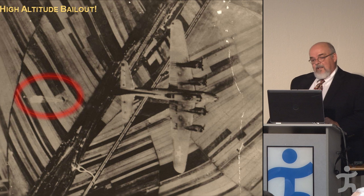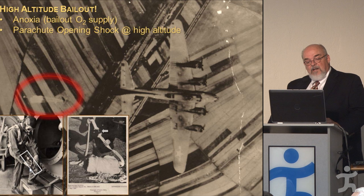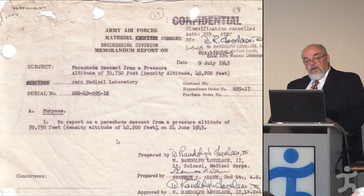Two more topics: high-altitude bailout. Problems include anoxia and the parachute opening shock. They had oxygen bottles to take along, and here you can see what happens if you decelerate too quickly with your parachute.